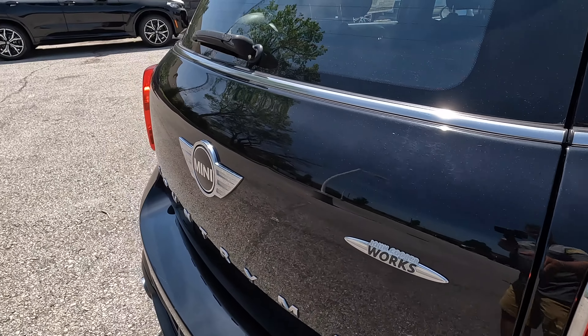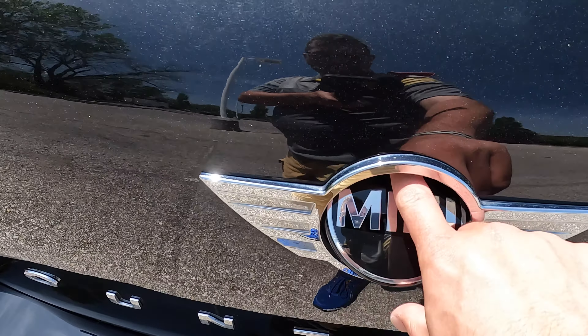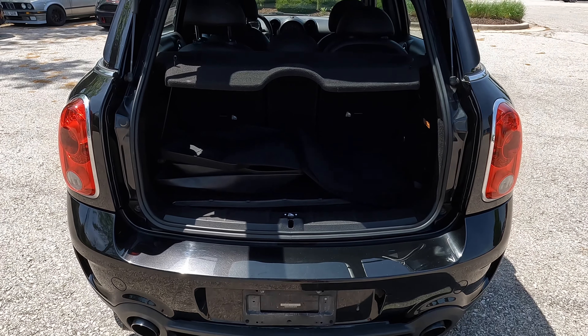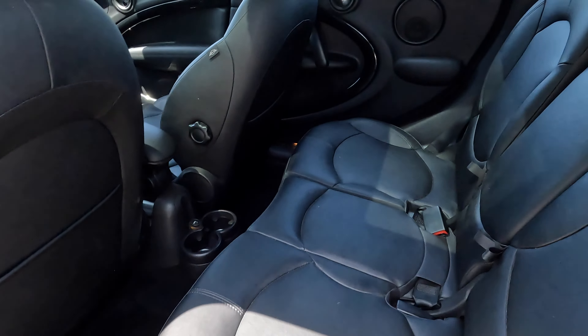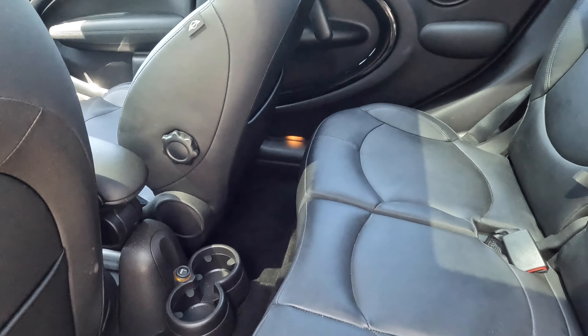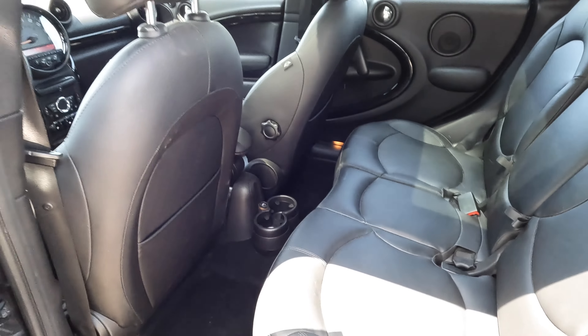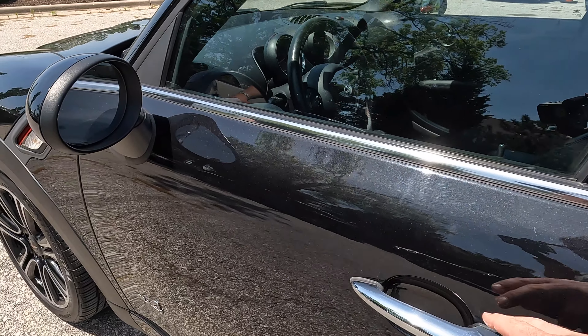18-inch wheels, John Cooper Works badging. I always thought this was cool on the R60 and R61 — the fact that you do this to open the hatch. Really cool. And of course, plenty of room in the back for two of your friends, maybe. You could probably fit three back here in a pinch. It is definitely smaller than the current Countryman.